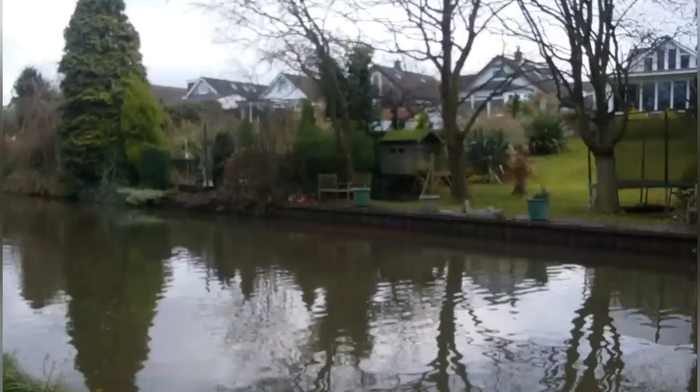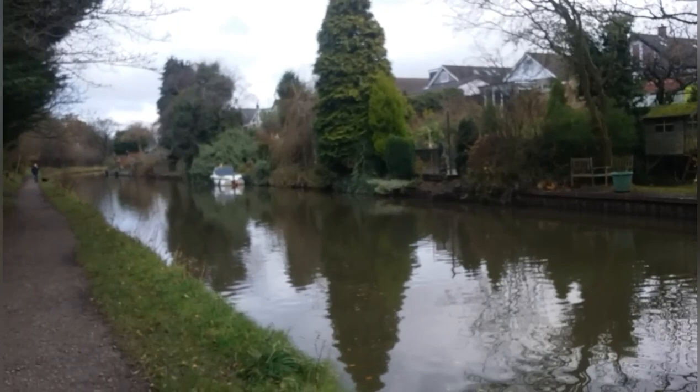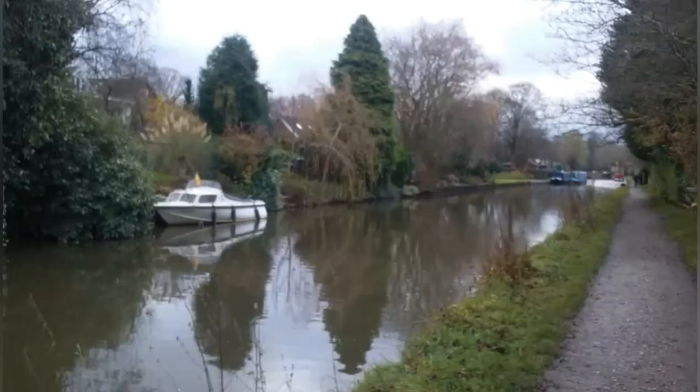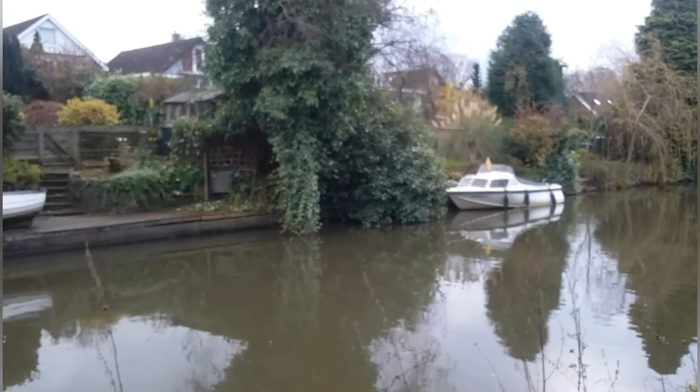I'll walk along the towpath and investigate the canal closure. Back on the canal towpath now, walking up to the canal closure where they've drained the canal to do some works.